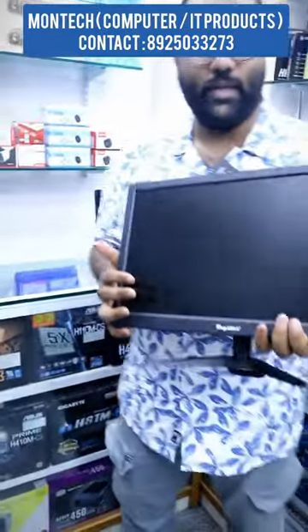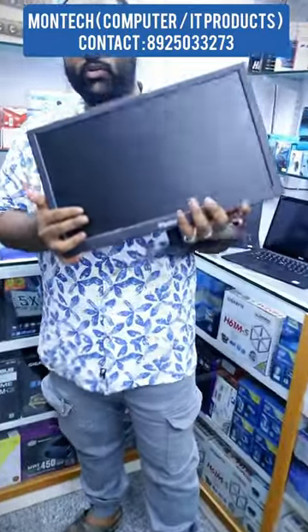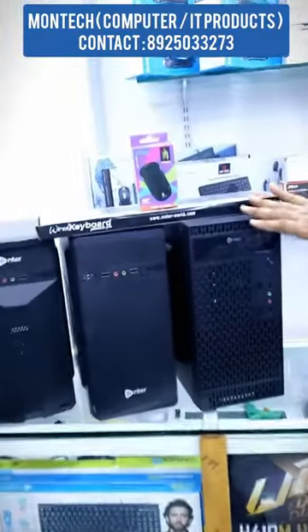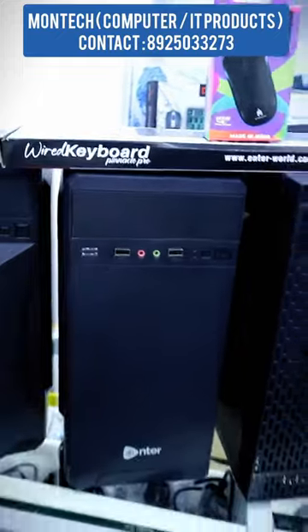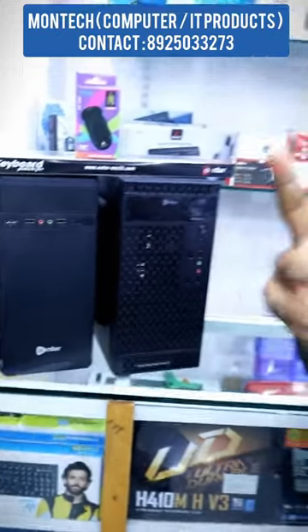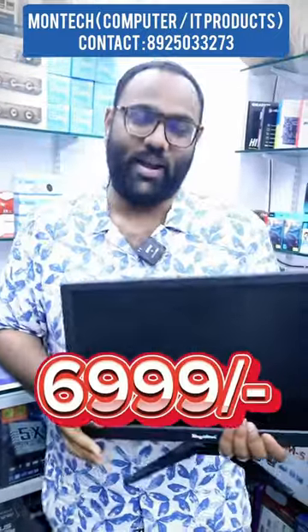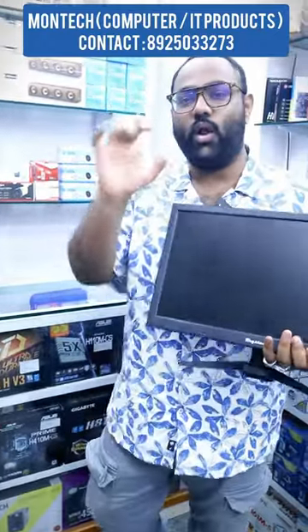Here we have a 15 inch monitor. It is a CPU with a Core 2D processor, 2GB RAM, 500GB inbuilt hard disk, keyboard and mouse. It is a 15 inch monitor. This is 6999 with a 1 year warranty.